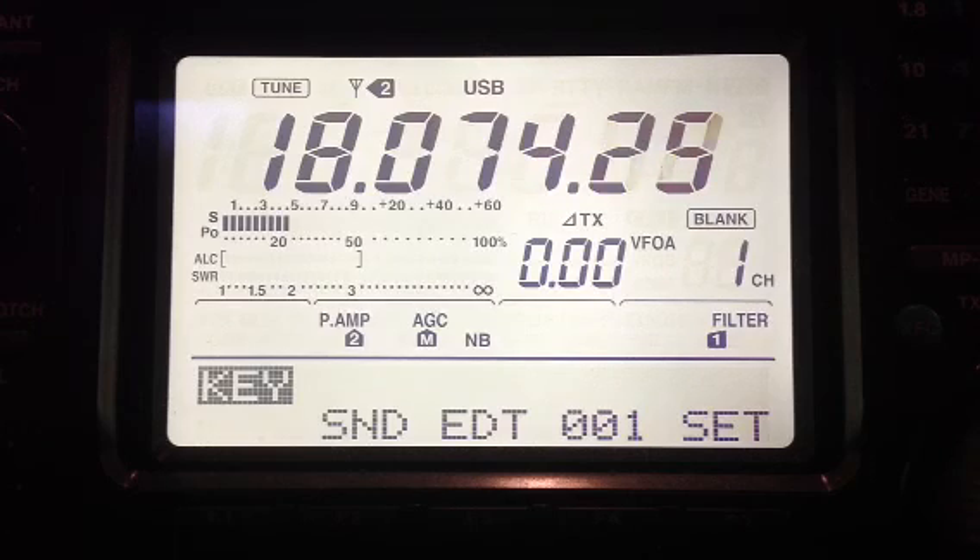Now there's no one — some very faint signals, maybe one. This band, one might get the impression that it's pretty close to dead. No CW signals. You might expect to hear some if the band is open, but then again, maybe not. Maybe just everybody assumes that it's not open.